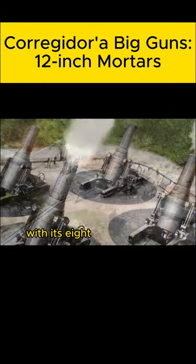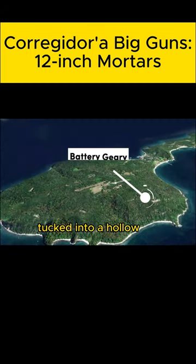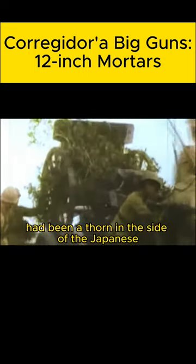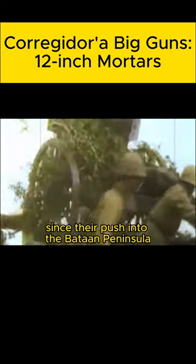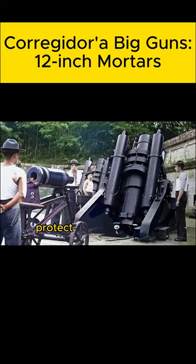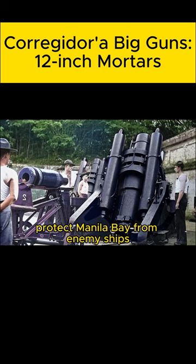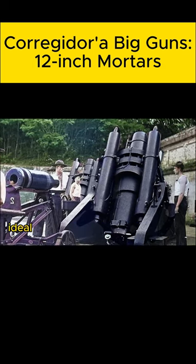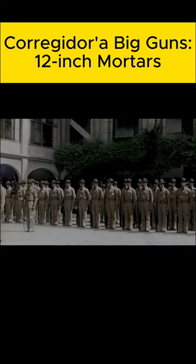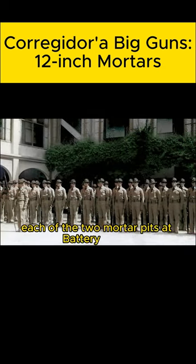Battery Geary, with its eight 12-inch mortars tucked into a hollow on Corregidor's southern coast, had been a thorn in the side of the Japanese since their push into the Bataan Peninsula. Although the guns of Battery Geary were meant to protect Manila Bay from enemy ships, the mortars' vertical trajectory made them ideal for attacking enemy positions on nearby Bataan.